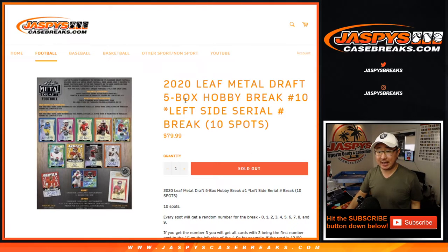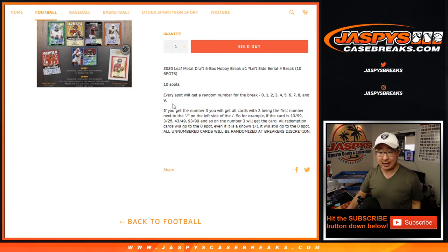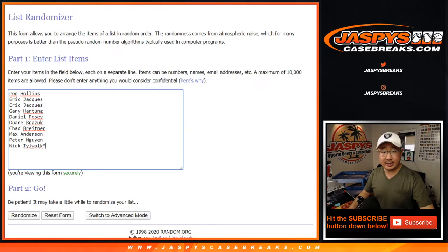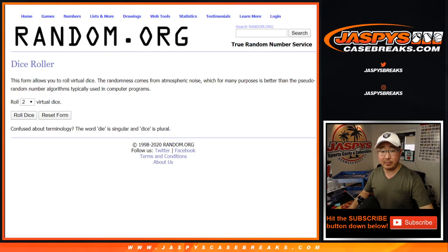Hi everyone, Joe for JaspysCaseBreaks.com coming at you with 2020 Leaf Metal Draft Football 5-box serial number break, number 10 from JaspysCaseBreaks.com. Basically going by the left side of the serial number, it's essentially a number block break but just named a little differently. Big thanks to these folks right here — they're the block of numbers.